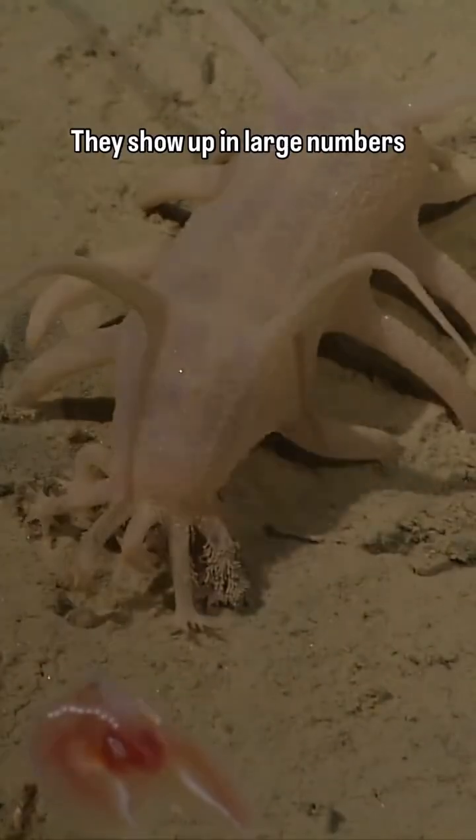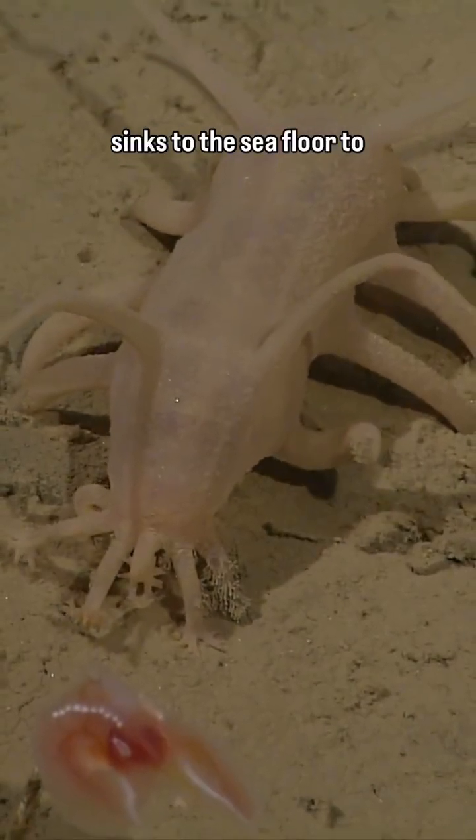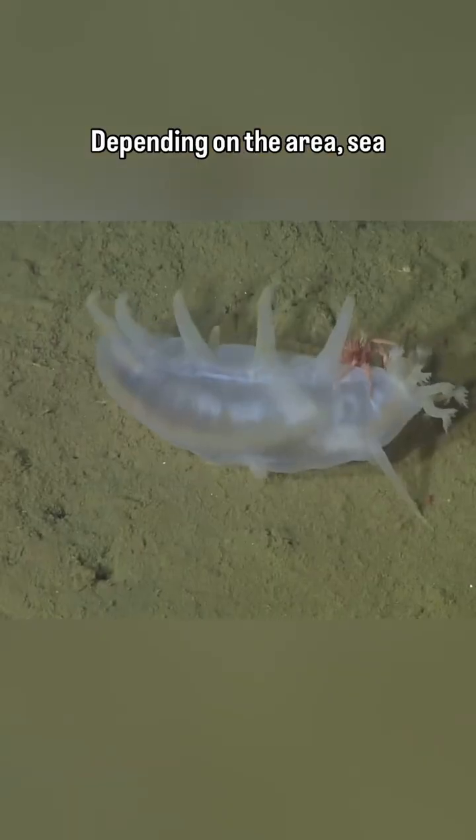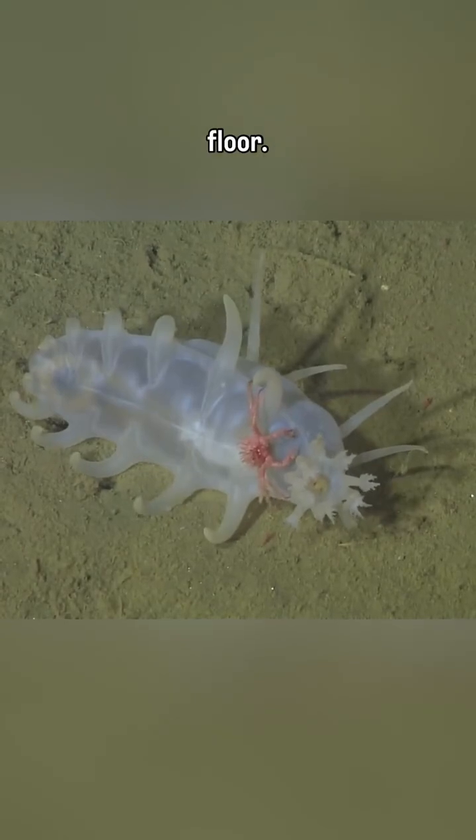They show up in large numbers if there is a whale fall or another large carcass that sinks to the sea floor to help clean it up. Depending on the area, sea pigs can make up 95% of the total animal weight for animals on the deep sea floor.